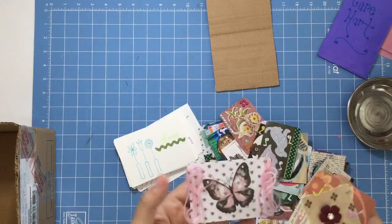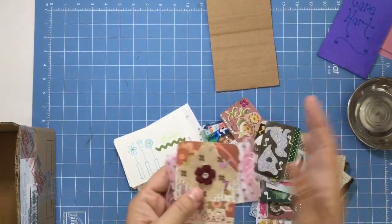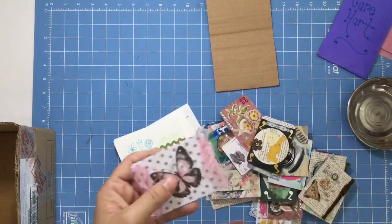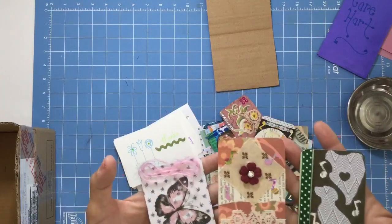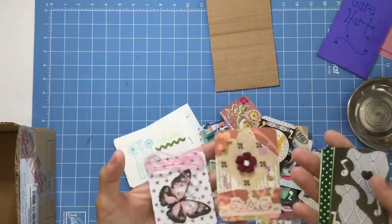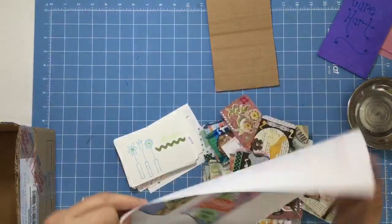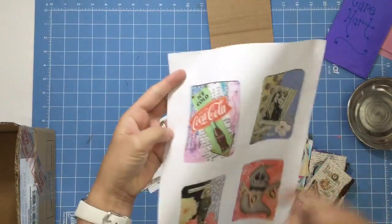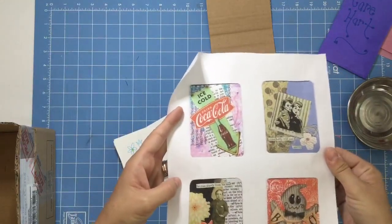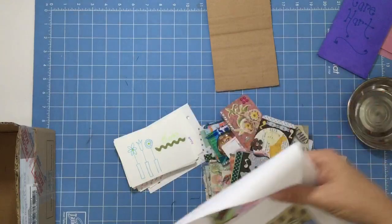If someone sponsors shipping, then we will give a handmade ATC card made by one of the hardists. If three people sponsored shipping one month, then I would send you a copy of the three that I'm mailing out. These are four hardists' cards. I don't keep track of who made what — I just keep the whole stack of them over time because I'm going to eventually make a book of all the ATCs that have been given as thank yous for sponsoring shipping.